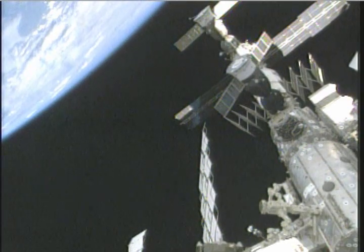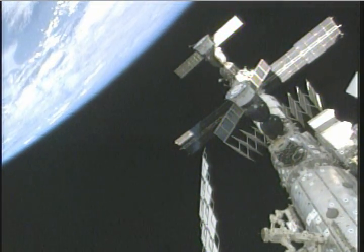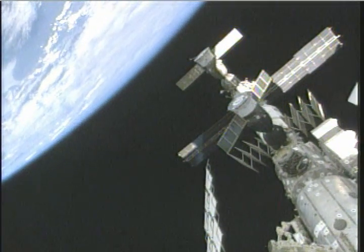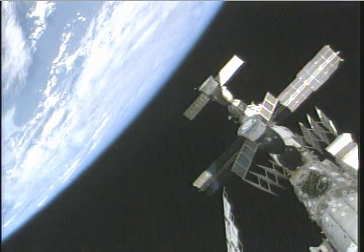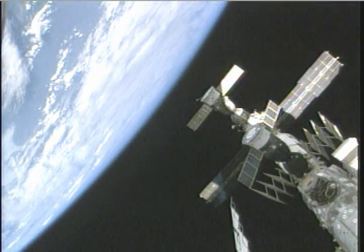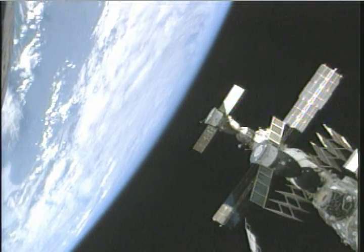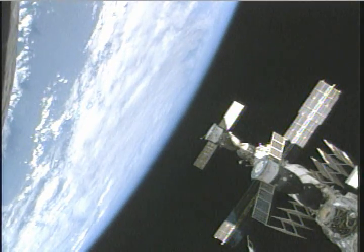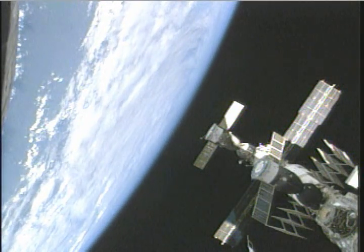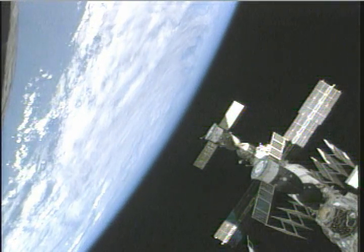There you see the Russian segment of the station with the two Soyuzes. The one closest to us is the one that brought up Roman Romanenko, Frank DeWenna, and Bob Thirsk, mounted to the Zarya module. In the back is the one that brought up Gennady Padalka and Mike Barrett, which will also serve as their ride home in October.